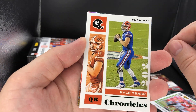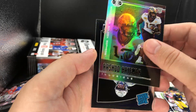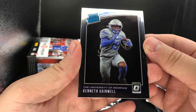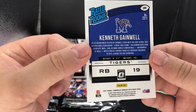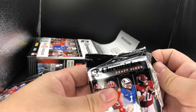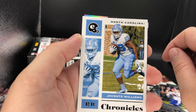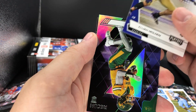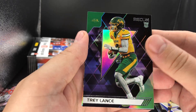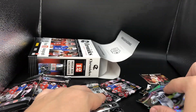We have a Sean Wade Donruss, another Kyle Trask on Chronicles, a Nico Collins — seems to be a lot of him. Rashad Bateman on Illusions. Our first Optic Rated Rookie: a Kenneth Gainwell — nice look there, you don't get to see the college uniform for the rated rookie. If you can hit a Trevor Lawrence or something like that they can go for some pretty good money. Kyle Trask, Javante Williams on Chronicles base, Elijah Molden, a Trey Lance — possibly a green but I think it's just a Recon. And a silver of Najee Harris on Select — a Select silver of Najee Harris.